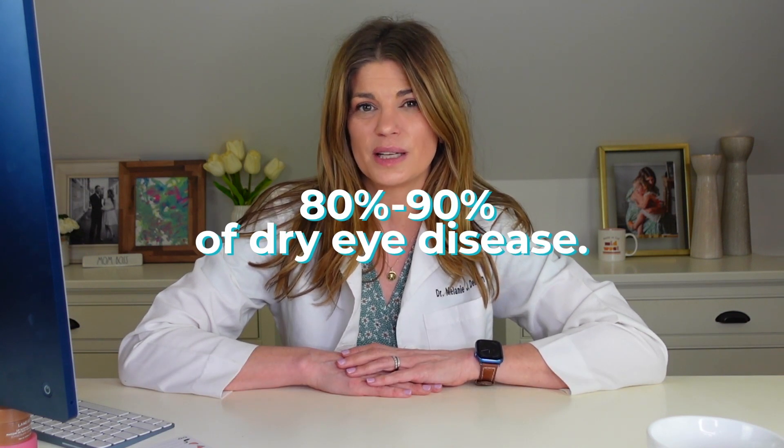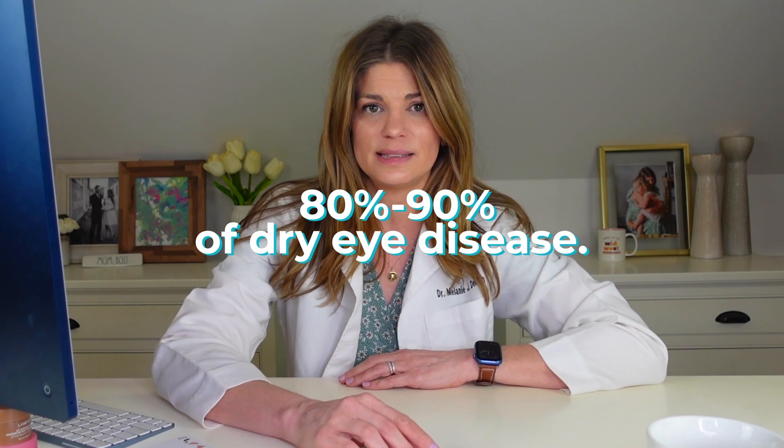It accounts for over 80% — like 86%, almost 90% — of dry eye disease. So that's why today's video is so exciting. We're going to talk about radio frequency for dry eye and why you might want to include it as part of your dry eye treatment regimen.